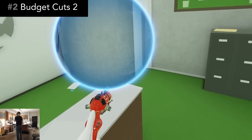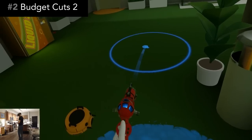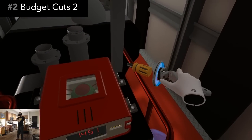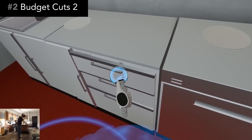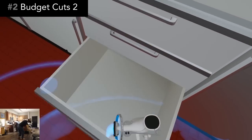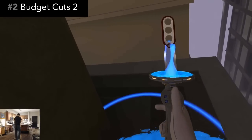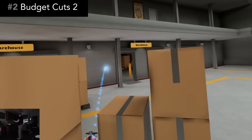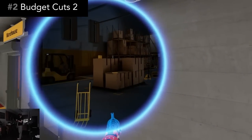The long-awaited sequel to Budget Cuts is here. Budget Cuts 2 begins just minutes after the ending of the first game. And while this game does stand on its own, I think you'll get more enjoyment by playing the original game first. Playing both games is a complete story journey. Budget Cuts 2 takes everything that was fun about the original stealth combat and makes it all even better.